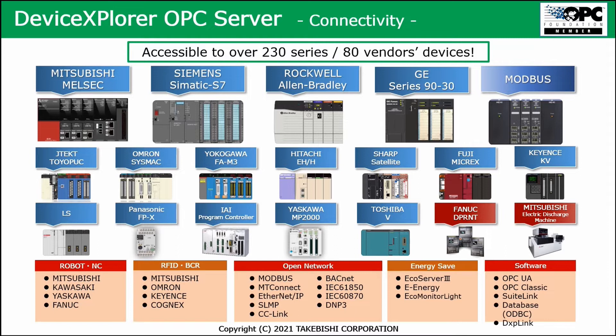Apart from PLCs and open networks, it can also be connected to robots or CNCs from Mitsubishi and Kawasaki. It can also be used with software like OPC UA and OPC Classic, and it supports databases. So it's really a large portfolio of products that can be supported.